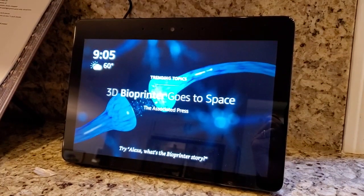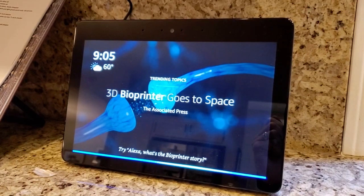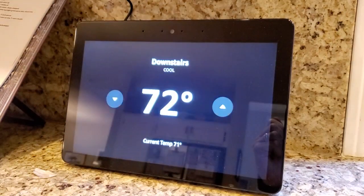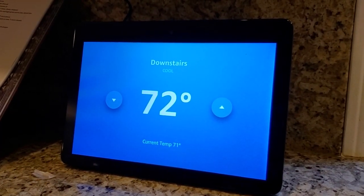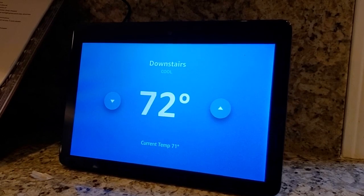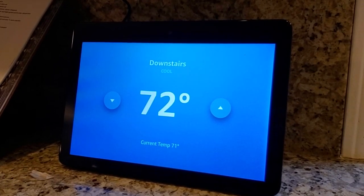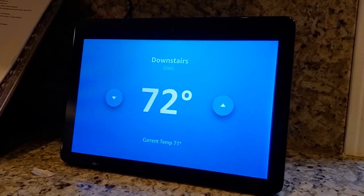To pull up the thermostat, I can say, 'Alexa, what's the thermostat set to?' The AC is set to 72. It's going to pull up my downstairs thermostat, which is my main Nest Learning Thermostat. On the screen you get the current setting — whether it's cool or heat — the current set point, which is 72 degrees, and the actual indoor temperature, which is 71.